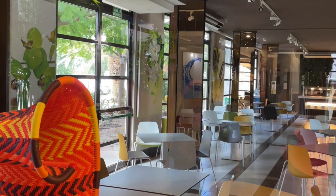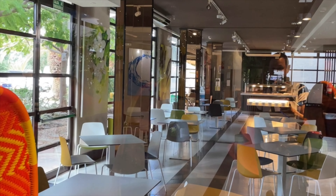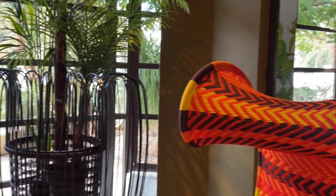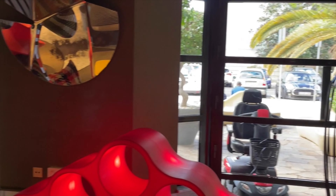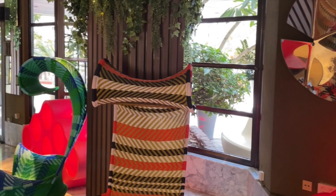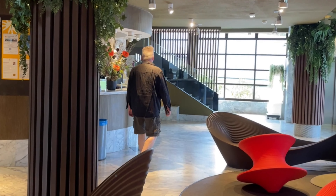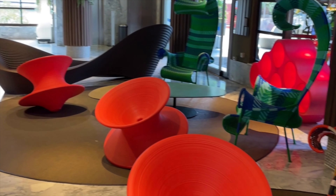In there you can see the restaurant area, and here is the lounge reception. Can we stay here? Tell me now. Looks nice, doesn't it?